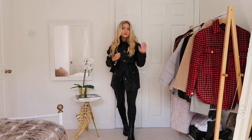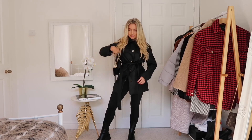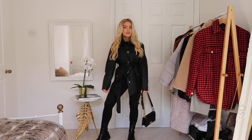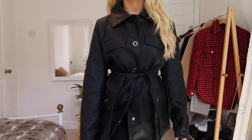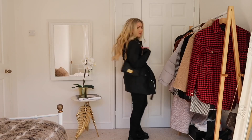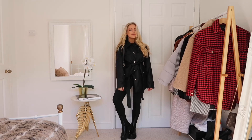A big trend for this autumn is leather-look pieces, and I feel like this has been around all year and it's still here for fall. This jacket is from Missguided and I think it looks really chic and expensive. It's got a tie waist so it gives you some shape, and with an all-black look it's a great jacket to throw on — you don't really have to think about putting an outfit together because it just makes the whole look.